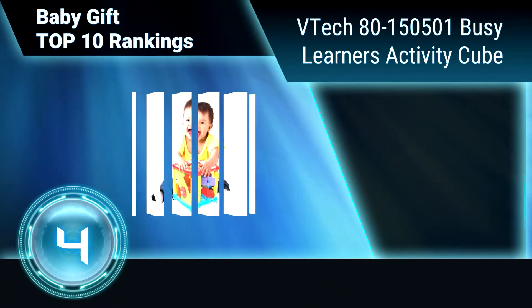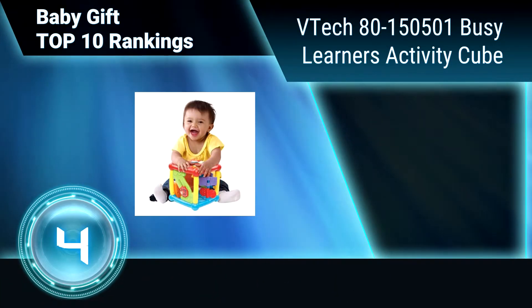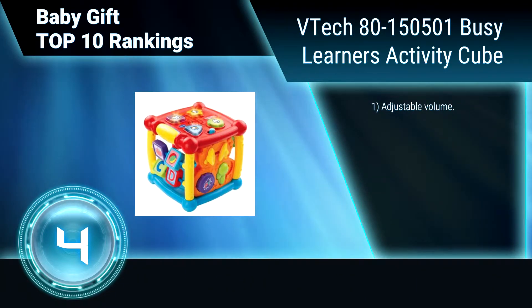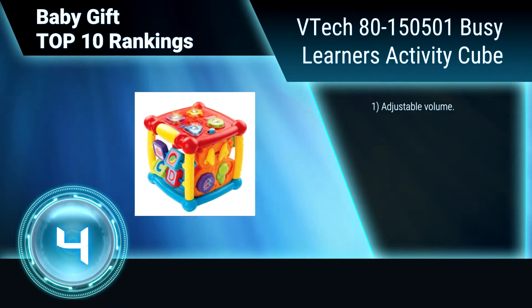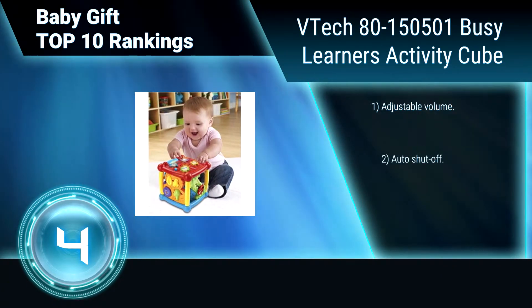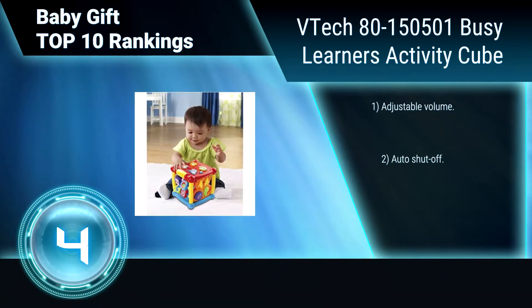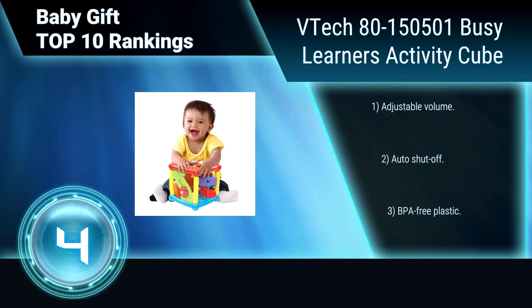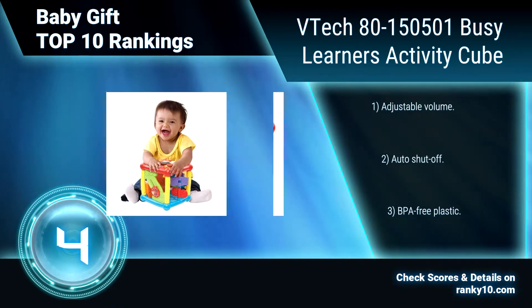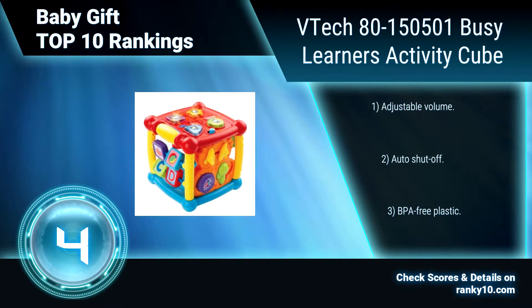Ranking Number 4: VTEC 815051, Busy Learner's Activity Cube. With 5 sides of discovery and 14 manipulative features, this interactive toy stimulates your baby's senses and encourages them to twist, spin and press their way through fun learning activities. It has 25 playful songs and melodies. Adjustable volume. Auto shutoff. BPA free plastic.